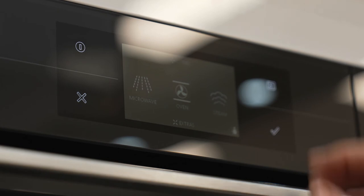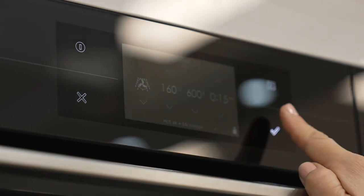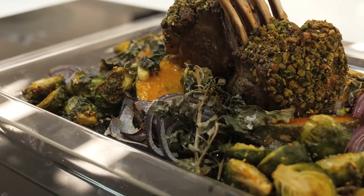This here is the five-in-one by ASCO, and you can use it as a microwave, a steam oven, a traditional oven, or why not combine those technologies — like I did earlier today — using combi microwave. I cooked a lamb rack in just 12 minutes. That's so versatile.